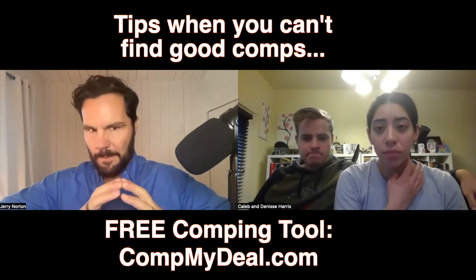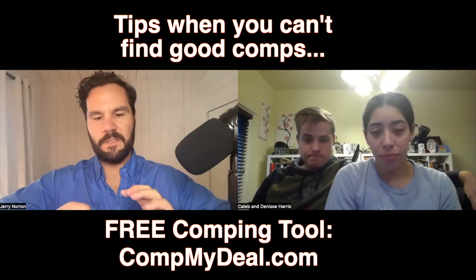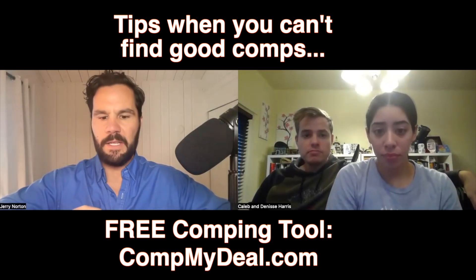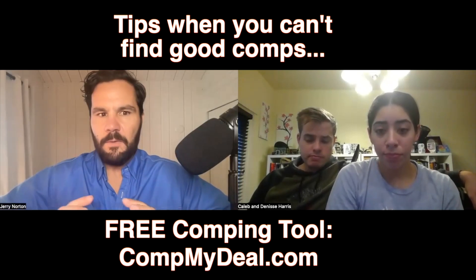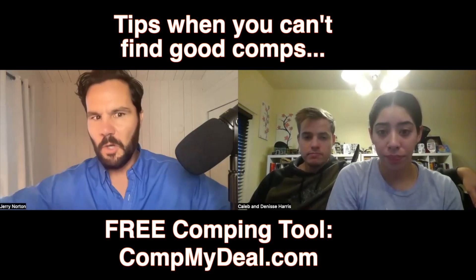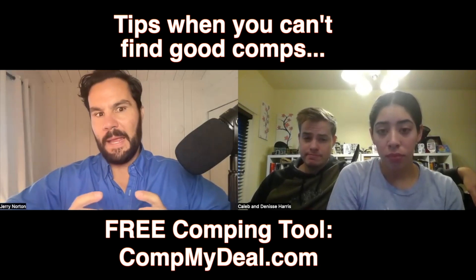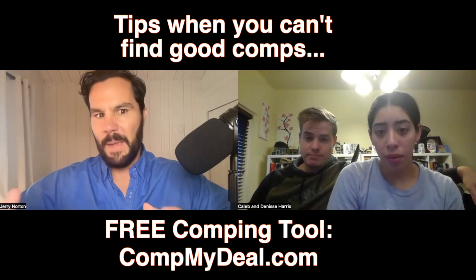Great question. If you think about comping a property, clearly the most relevant are going to be similar properties close to your subject property that sold in the past three months. If you can find that, you've got everything you need to create relevant value. So what can you do if you don't have that? You have to start expanding the criteria until you can at least establish a baseline.